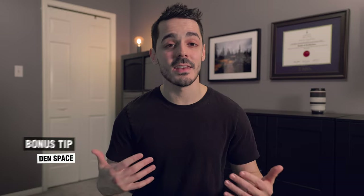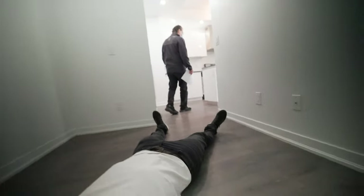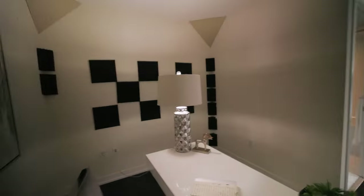One last bonus tip is around den space. Personally I like the idea of having a den, but more often than not the den exists because the developer didn't have enough space or light requirements to actually make a two-bedroom unit. My word of advice is to be cautious when you see a unit with a den — actually measure it and lay it out so you can see if it's usable for what you want to do.